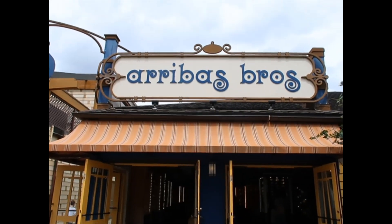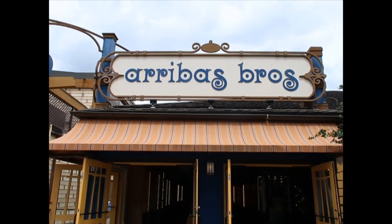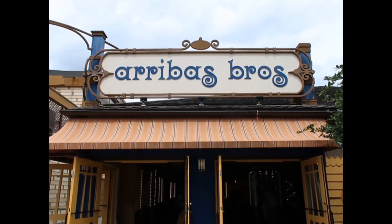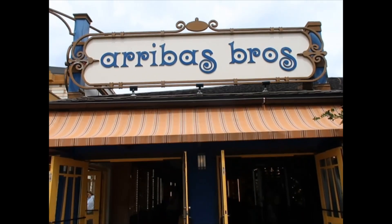Hello everyone, I'm at Disney Springs and every time I walk through this store I think to myself I need to film a video. Today is a good day for that.